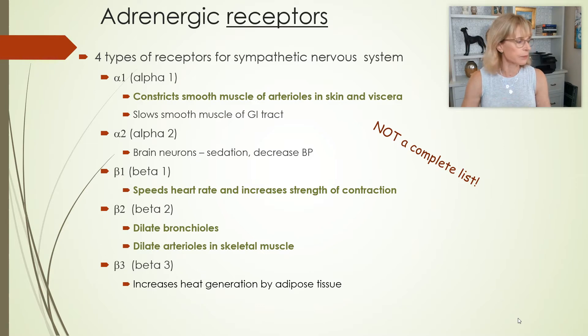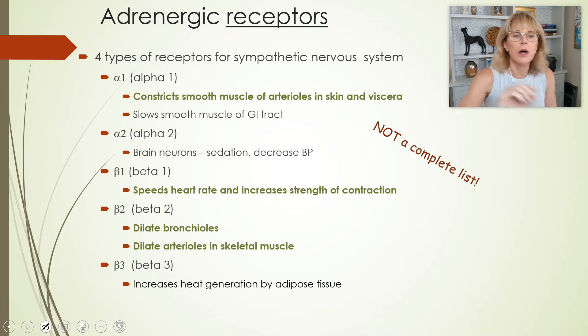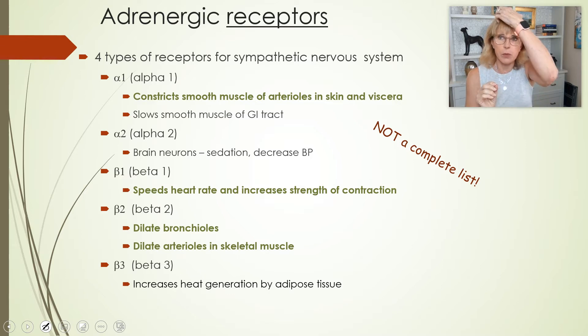Now I say four types of receptors — this is actually five types of receptors. They fall into the categories of alpha and beta. The alpha receptors, from a drug point of view, are maybe a little bit less important than the beta ones. But let's talk about the alphas.